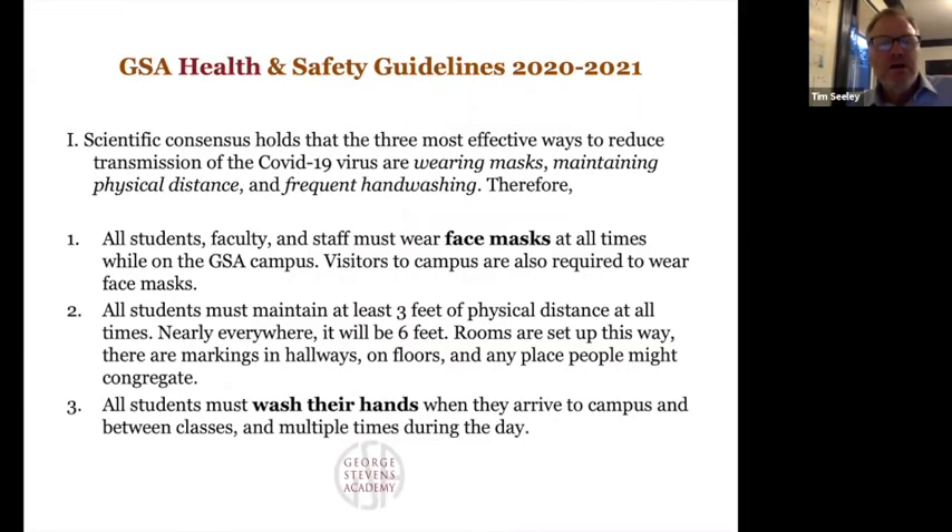Good evening everybody, thank you for joining us. We've really based our plan around three main things — the three things that are known to be the best way to prevent the spread of infection and transmission of the virus. Our goal is to make it as difficult as possible for anyone to get infected while on our campus. We know we can't control people's behavior off campus, but we're really focusing on behavior on campus. Those three things are the wearing of face masks, maintaining physical distancing, and the frequent washing of hands. That's the heart of our plan.